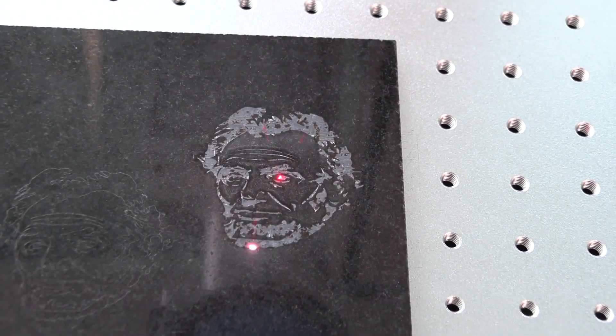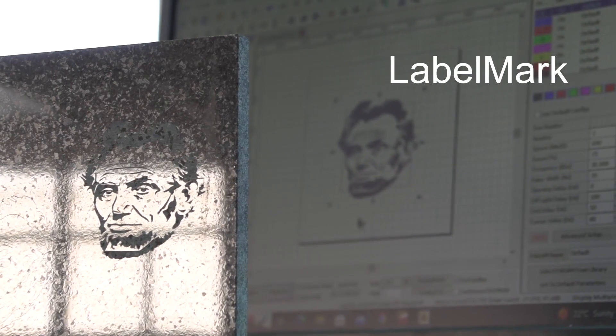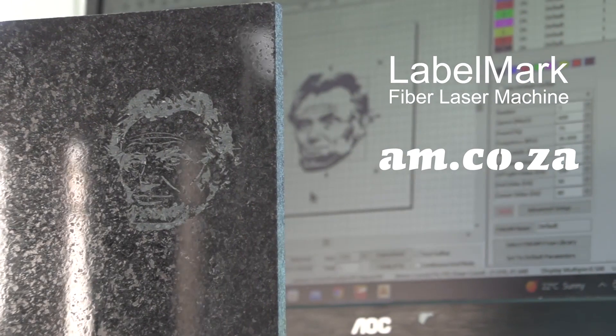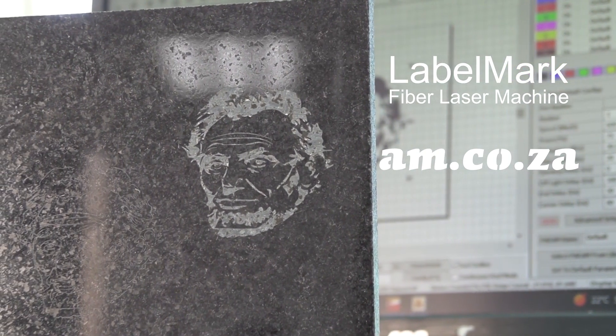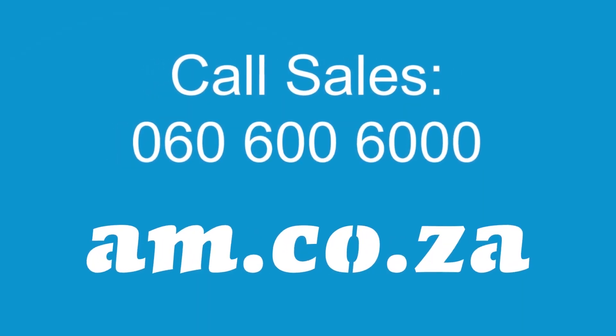I'd say that's pretty cool. So the answer is yes — the LabelMark fiber laser from am.co.za indeed can engrave on marble. And if you like what you see, maybe you want to come in and run some tests of your own — you're absolutely welcome. Just give sales a call.